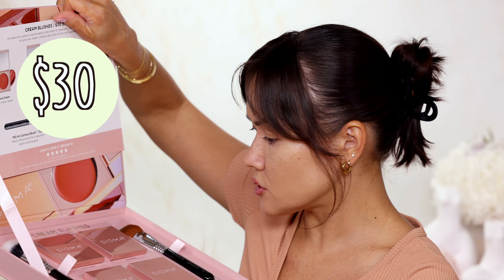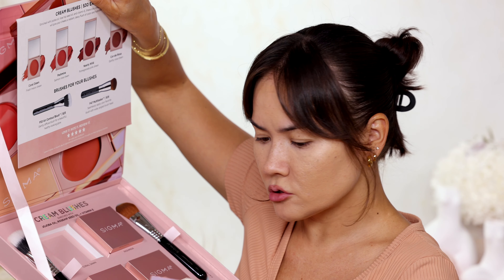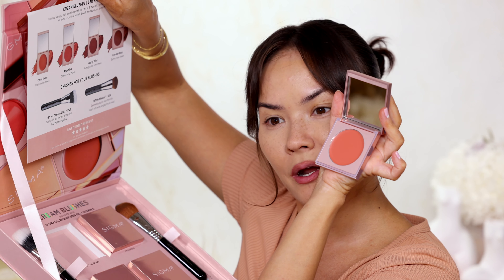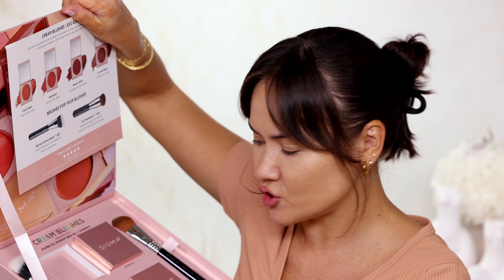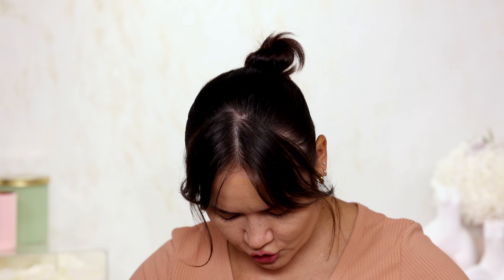Moving on to the next product — it's a new cream blush from Sigma, $30 each, with 4 new shades. The shades are Coral Dawn, Pashmina, Corderosa, and Nearly Wild — a berry tone. All very pretty and wearable. There are also 2 new brushes: the Multi-Tasker brush and the Contour Blush brush.